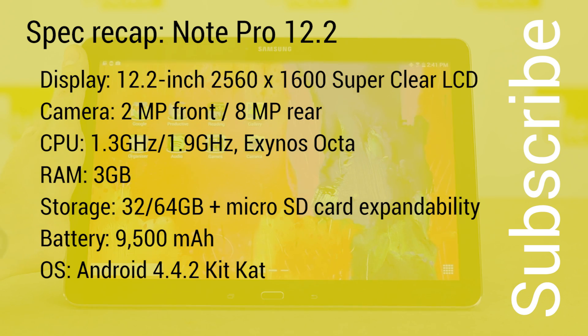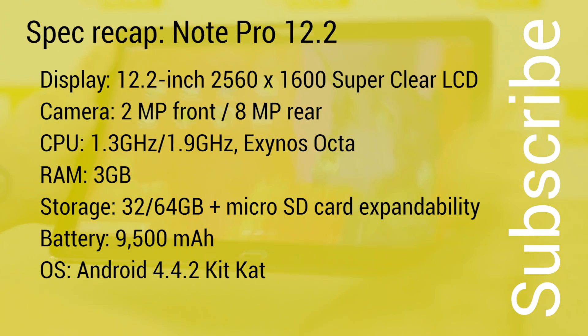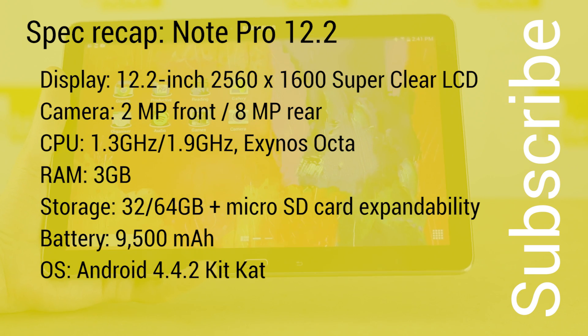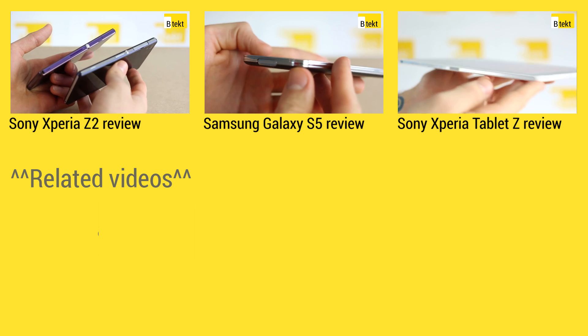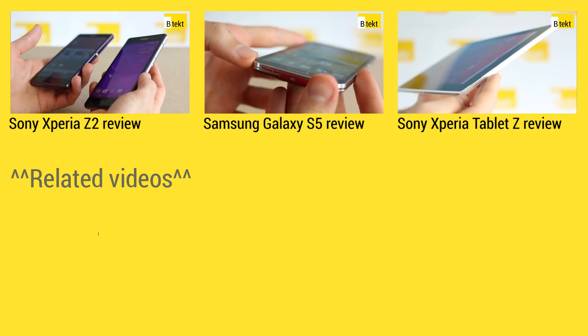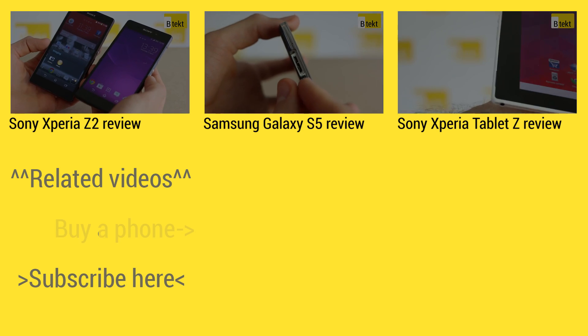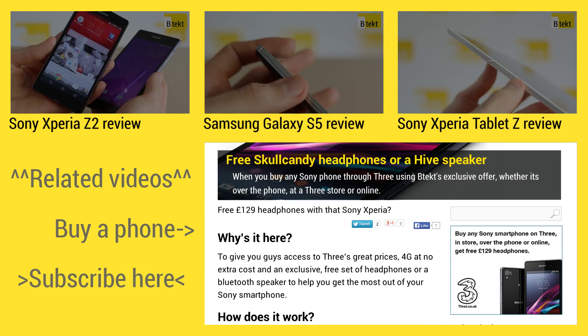At the top of the screen you can find three hand-picked videos for your viewing pleasure. On the left is where you can subscribe, and on the right you can find some exclusive deals if you head over to btech.com.